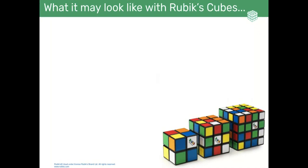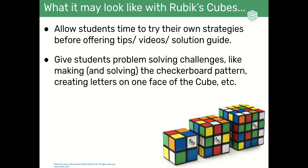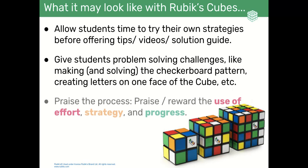So what might this look like with Rubik's Cubes? First of all, allow students time to try their own strategies before offering tips, videos, or the solution guide. Give students problem-solving challenges like making and solving the checkerboard pattern, creating letters on one side of the cube, etc. And remember to praise the process — praise and reward the use of effort, strategy, and progress.